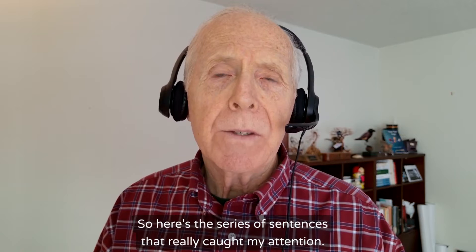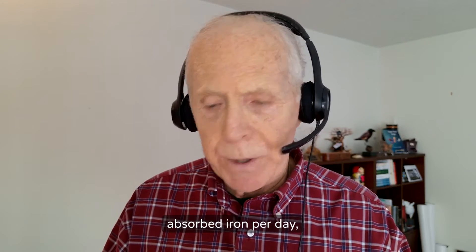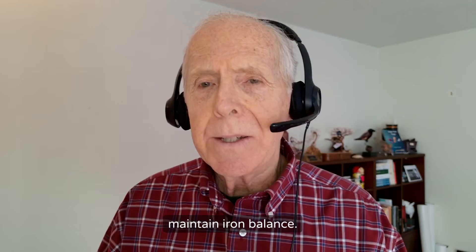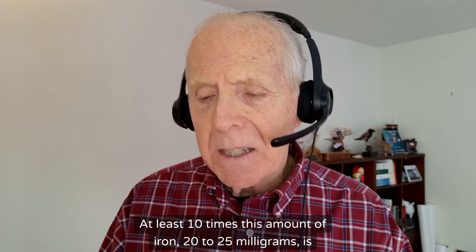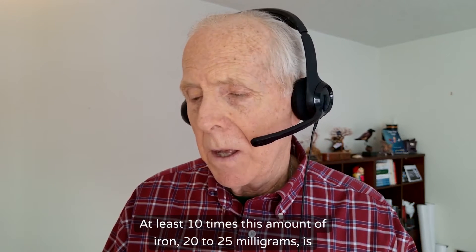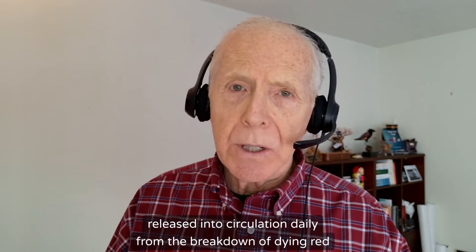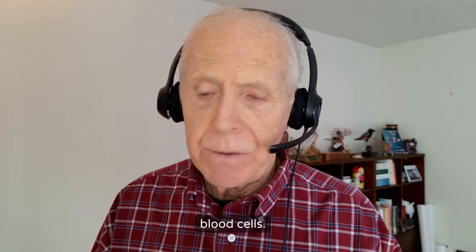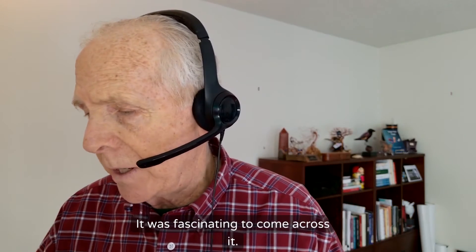Here's the series of sentences that really caught my attention: 'In a typical non-pregnant adult, less than two milligrams of absorbed iron per day is needed to maintain iron balance.' Very important phrase — iron balance. At least 10 times this amount, 20 to 25 milligrams, is released into circulation daily from the breakdown of dying red blood cells. She references a very important article I'd never read before — it was fascinating to come across it.